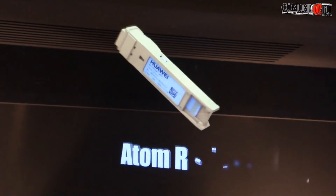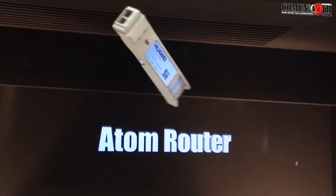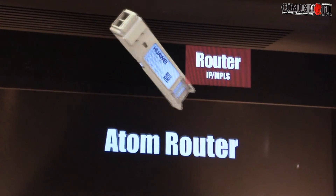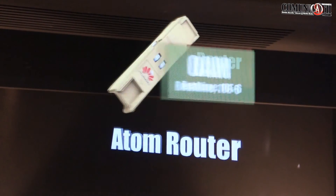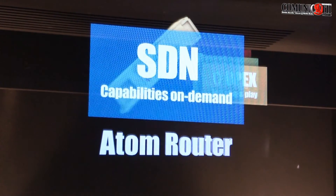We say this is the world's tiniest router because it is only the size of an SFP optical module. But it's different from an optical module because inside it also has the chipset and all the things that a router should have. It's very small — something like a finger.